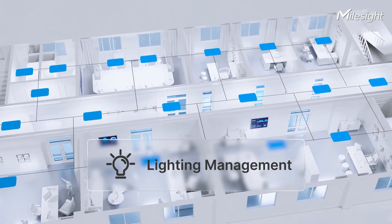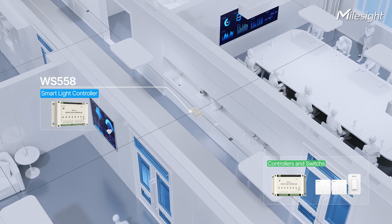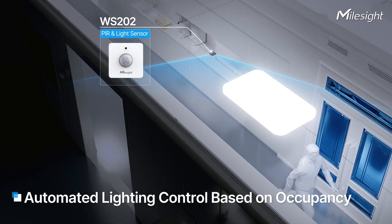Lighting management is another key area for energy savings. Lighting control is no longer independent — it can turn lights on or off based on occupancy, saving energy while maintaining high-quality lighting.